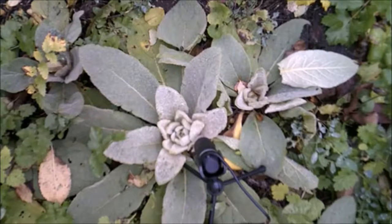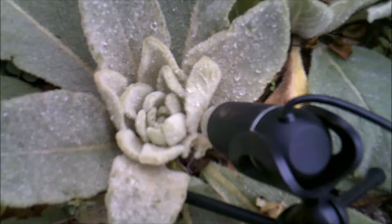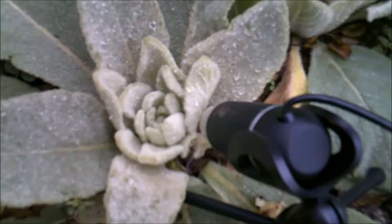I think this may be a mullein plant, although it might also be lamb's ear or something else. I found it next to my driveway on 20 October 2016 at my house near Albany, New York, USA.